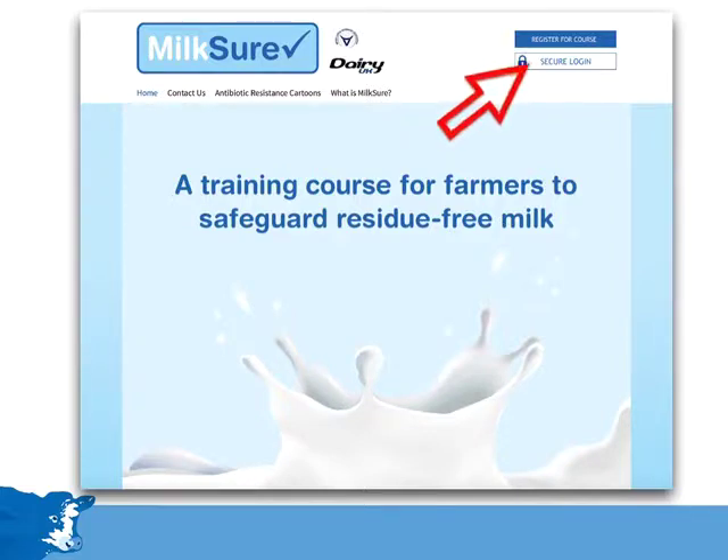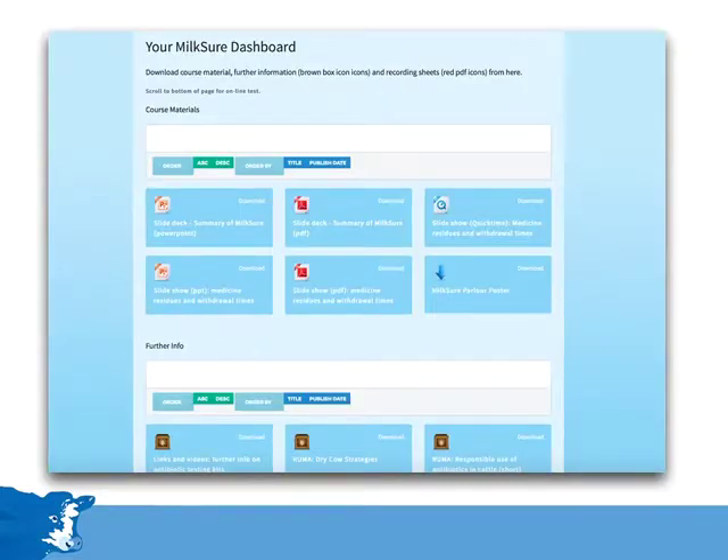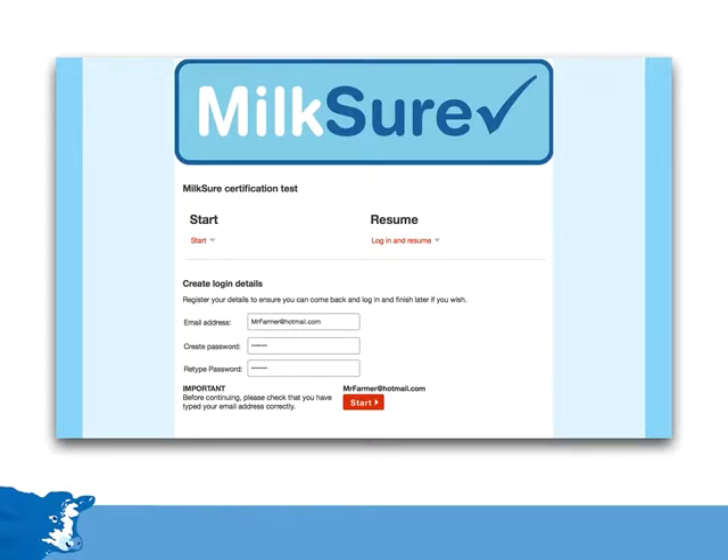The second button is for vets and farmers once registration has been completed. Secure login allows access to the dashboard. The dashboard has additional resources, such as slides, links to further technical information, and useful medicine recording sheets which can be downloaded. The online test is also accessed via the dashboard.